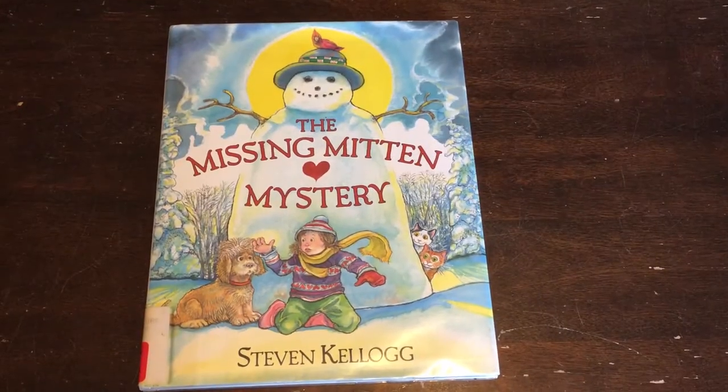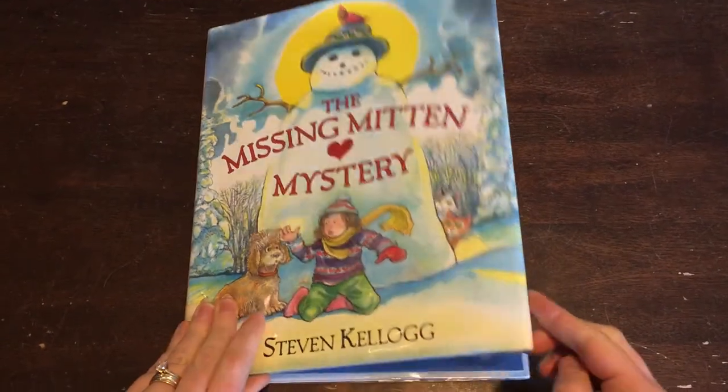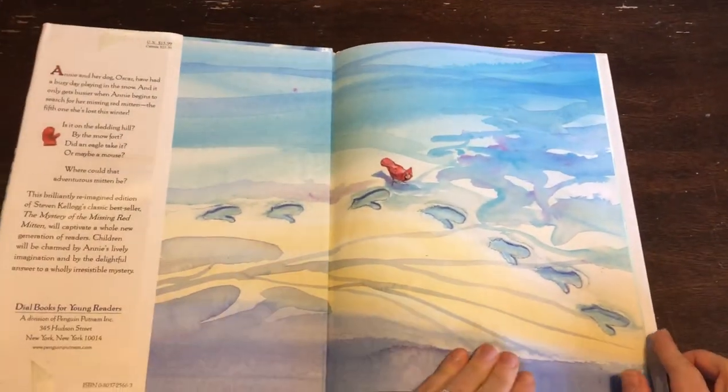Our story today is The Missing Mitten Mystery by Stephen Kellogg, published by Penguin Putnam.